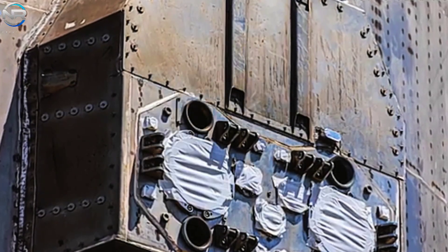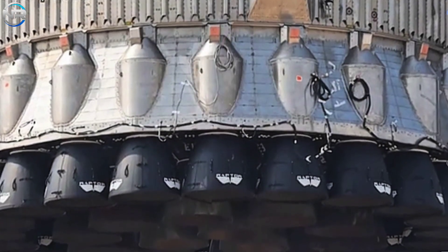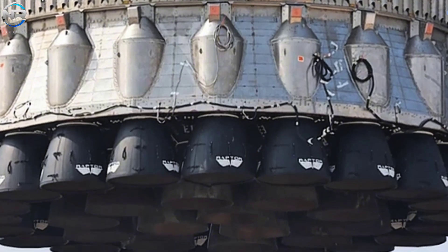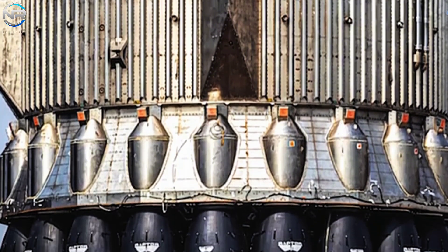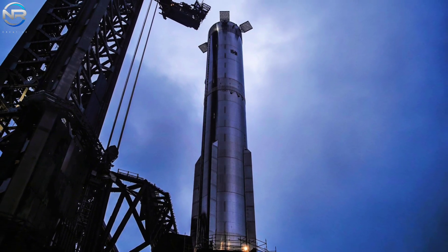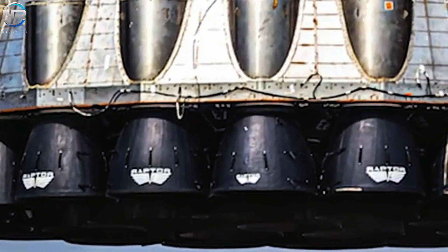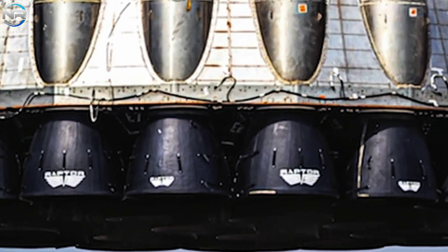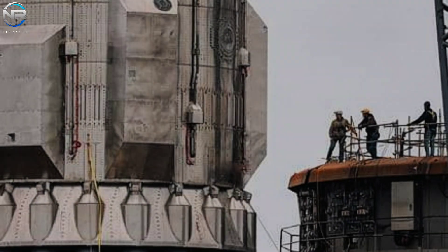Such failures, particularly in refurbished engines, are not unheard of. B-14's engines reportedly incorporate several refurbished units, and given its previous operational history during dormancy, its reliability may have been compromised. If the problem is confined to a select few engines, the most prudent approach would be to replace the faulty units, likely followed by a short static firing campaign to confirm functionality before a decision is made to resume flight.